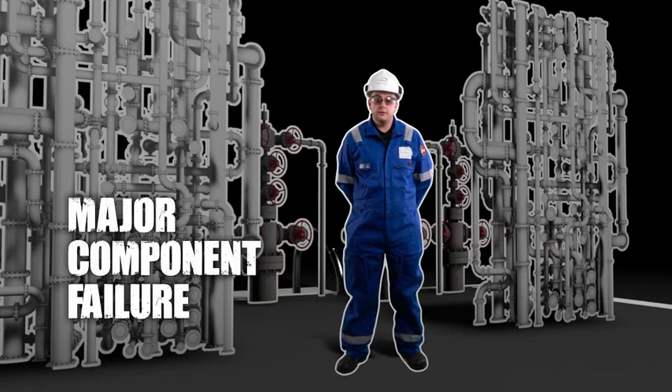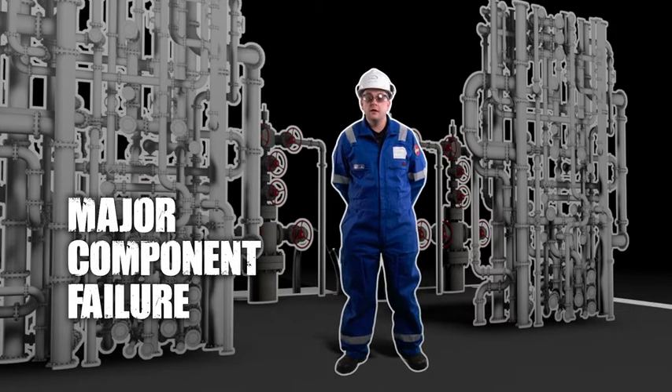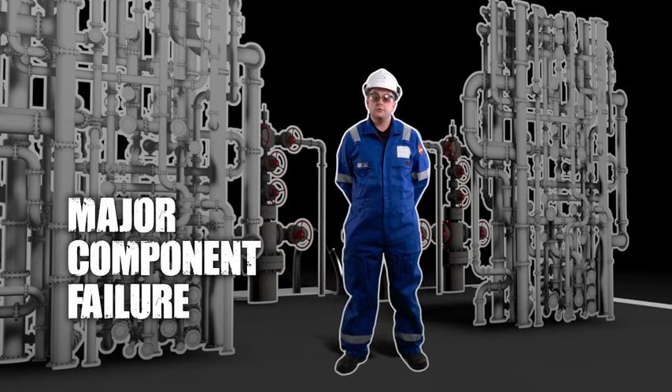Major component failure is where we have a fracture of the tubing, or the connection has become disconnected from the tubing itself, and this has the potential to cause a severe release of gas depending on the pressure and the media within it.